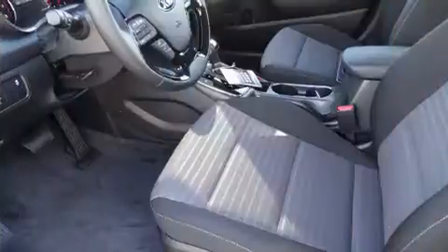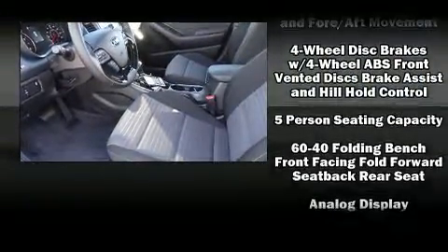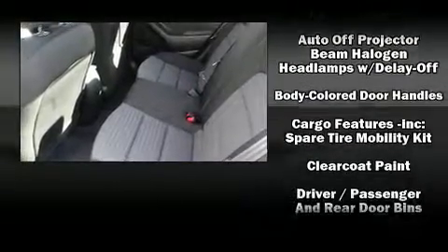Kia included one-touch window functionality, variably intermittent wipers, a trip computer, and remote keyless entry, ensuring convenience and practicality for everyday driving.